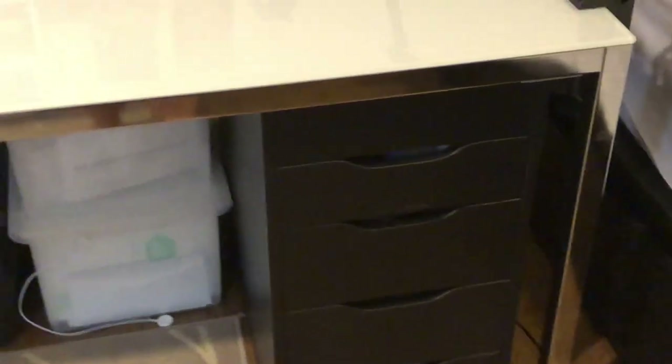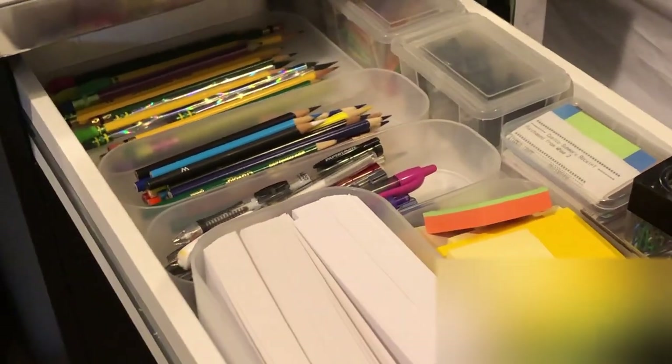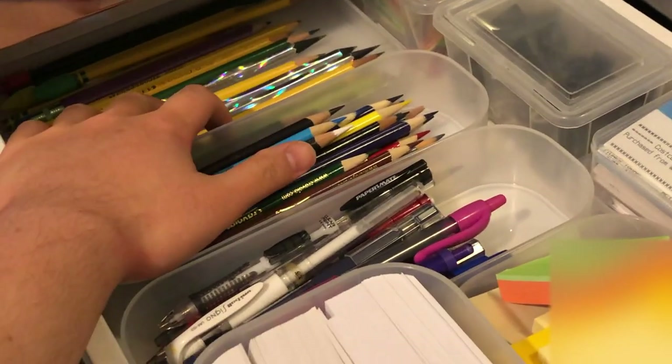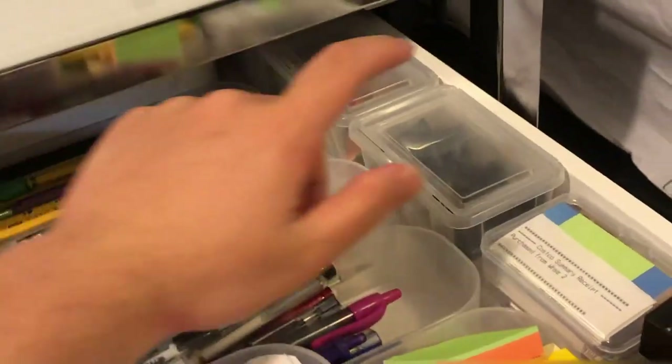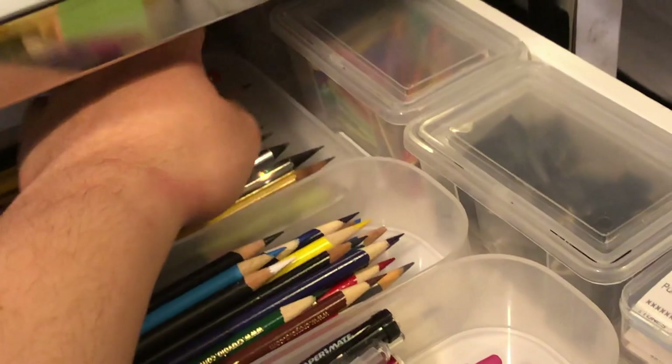Now let's take a look at just how much stuff I have in this first set of drawers. Starting off with my first Alex drawer from IKEA, let's start from the top going down. This is a very basic drawer — I honestly rarely ever use stuff from here, but anyway here's just some regular number two pencils, some paper clips, and then I believe in the back there's a box of tacks.